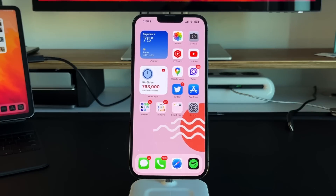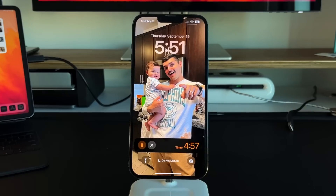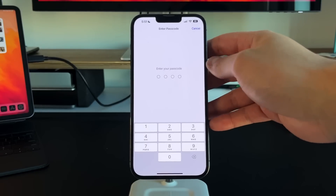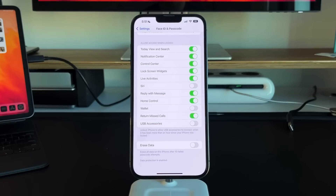With 16.0 we got live activities — for example, if you start a five-minute timer and go to your home screen, lock screen, or notification center, you'll see a live activity widget. This will trickle into third-party applications so you can check sports scores or see if your Lyft or Uber is on time. In Settings under Face ID and Passcode, you can scroll down and find the live activities toggle to turn it off if you'd prefer, since it will use a bit more battery by pushing live data to your lock screen.